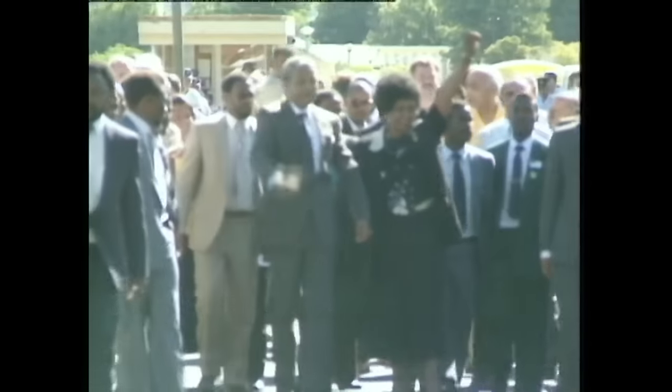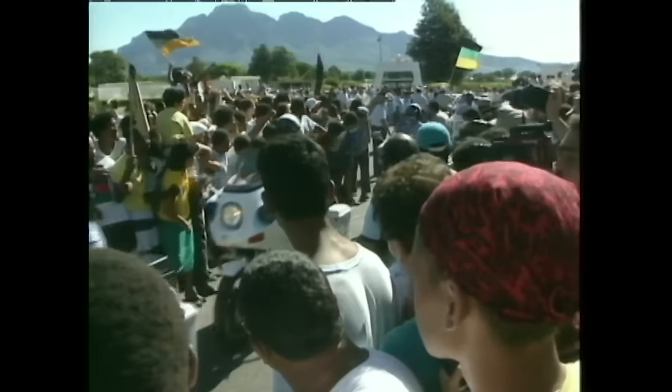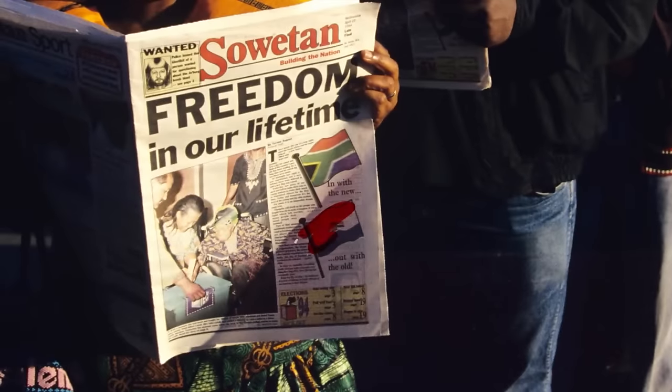After 27 years behind bars, Nelson Mandela was released from prison as the country entered a period of transition. He then went on to become president in the 1994 general election — the first election in the country's history that allowed people of all races to vote. And this was when the country changed its flag.